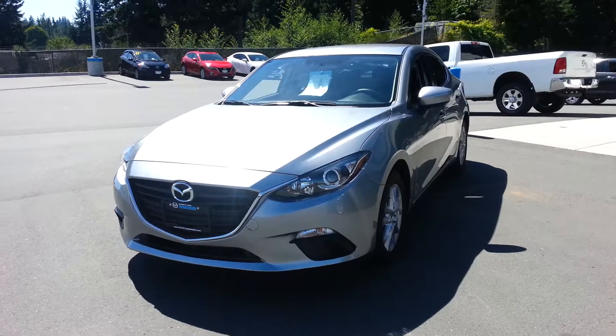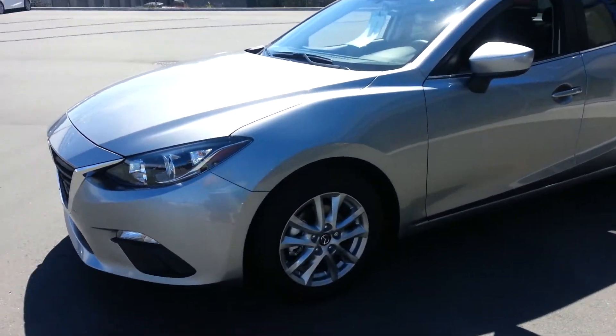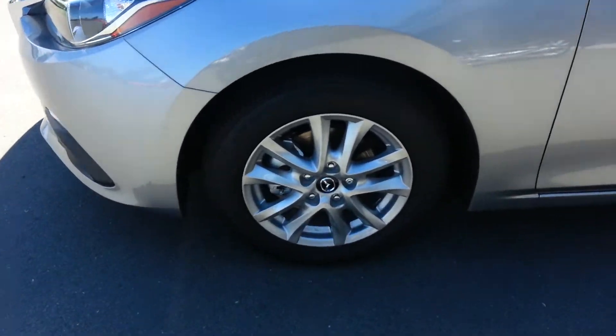This is our GS trim level as well as the convenience package. With that you're going to gain these great looking alloy wheels.